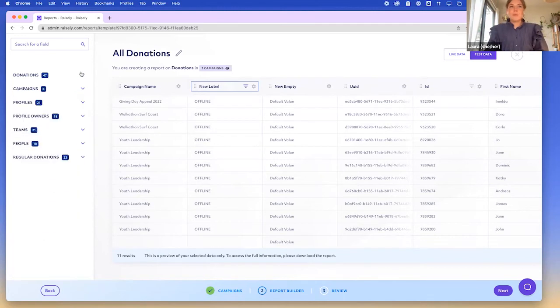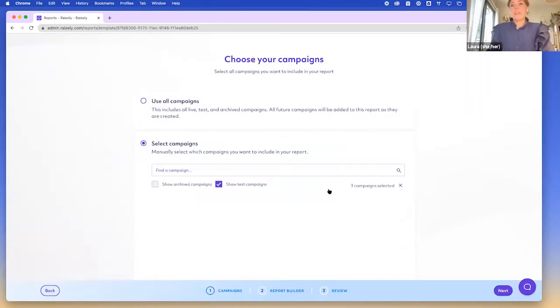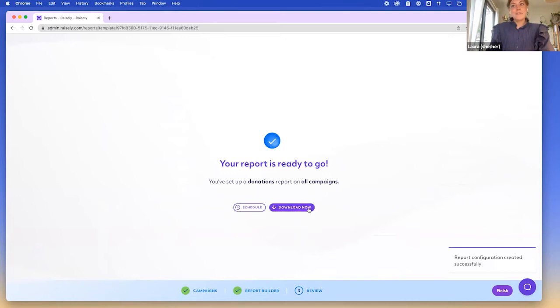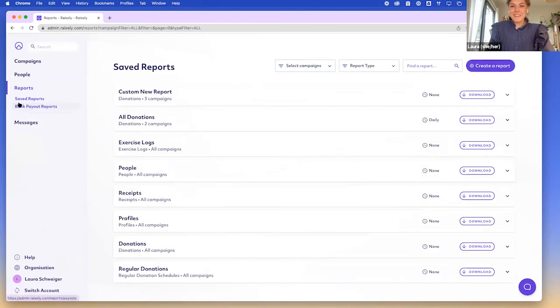You can give each report a custom name, change the campaigns you're reporting on anytime, rename column labels, reorder columns, and add empty columns with default values. Once you're done creating your report, you can save it, then either download it straight away or schedule it to be sent to you via email.